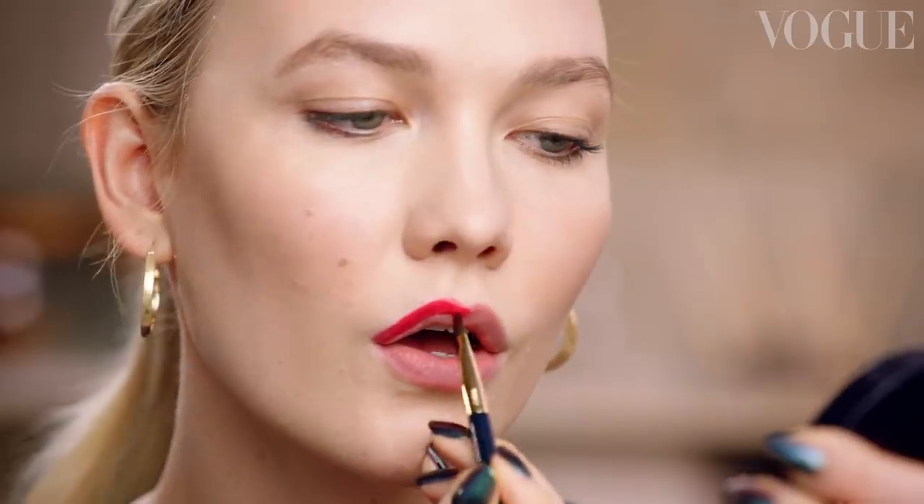Now for the main event, I'm going to do a red lip. Whenever I'm applying lipstick, I like to make sure my lips are really matte and dry. I always want to take any moisture off because otherwise you're not going to be able to really draw the shape. I like to use either a lip liner or a brush to really define and draw the shape before applying it directly on the lips. And if you mess up the shape, you can always use a Q-tip and clean it up.